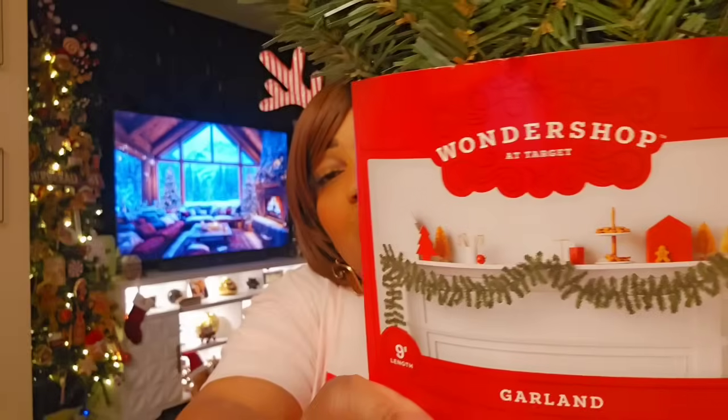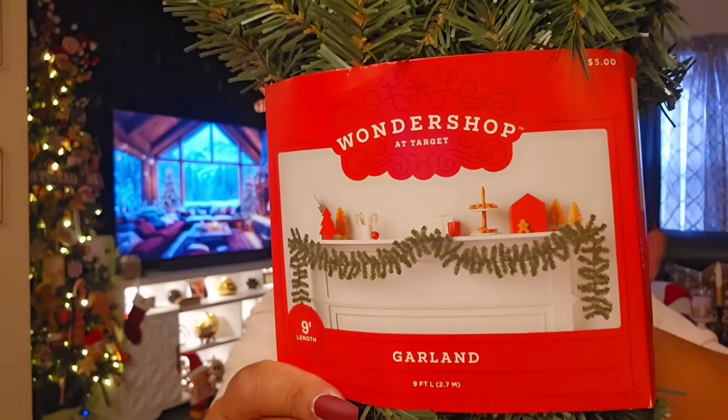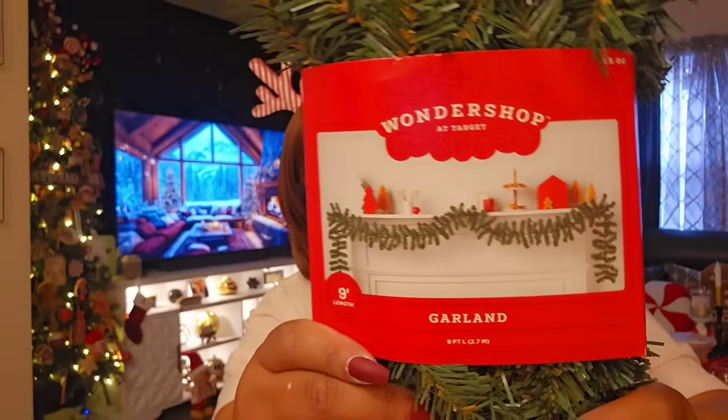We are moving on to Target. I got two of this nine-foot garland for $5 each. I did get one from Walmart, but I kind of liked the Target garland better — I just preferred the look of it. I tell you guys, do not skimp: if you want to do a garland for your mantle, TV stand, or staircase, spend the extra couple of bucks and get it from Target or Walmart rather than Dollar Tree. It looks more realistic. You will have to fluff it out like you do a tree, but you'll be so happy with the results.